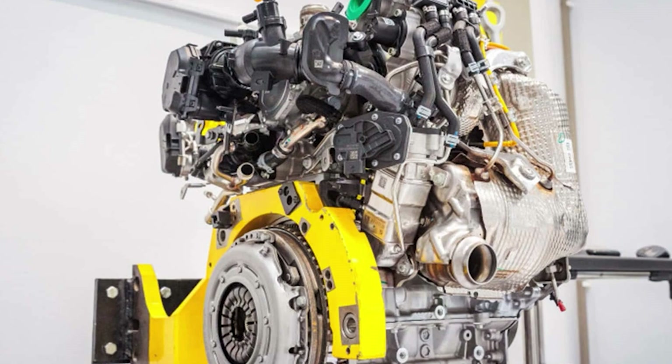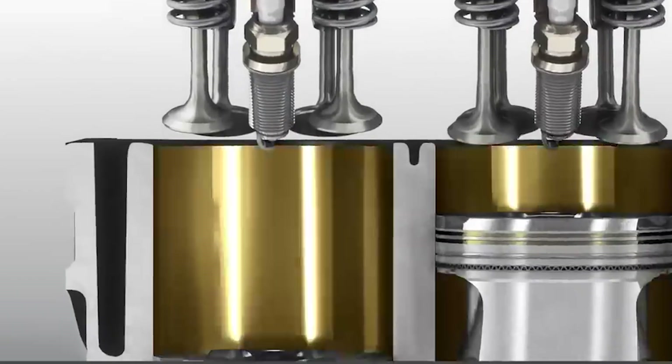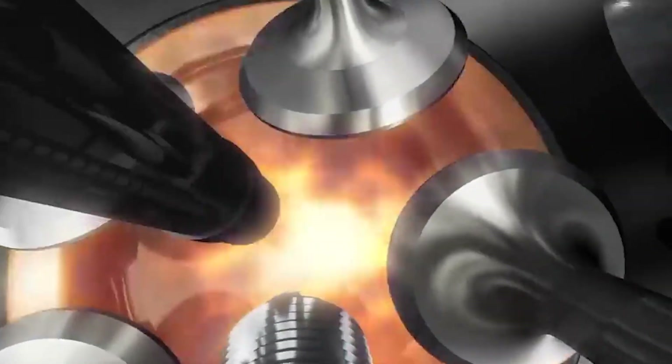Cooling and lubrication are also critical. LPG burns hotter than petrol, so the piston crowns and valve faces need upgraded alloys and better cooling channels. The HR-12 features oil squirters that spray the underside of the pistons, carrying away excess heat.